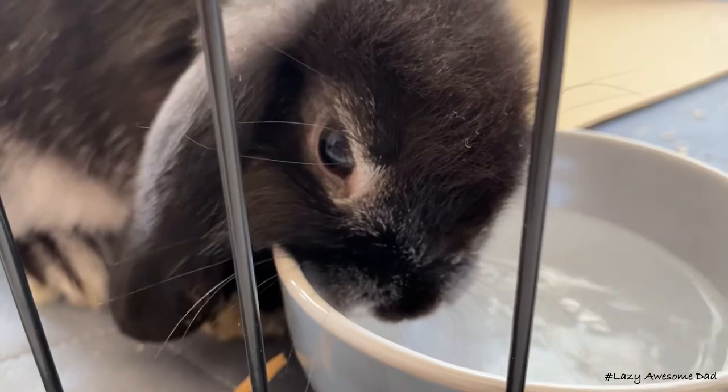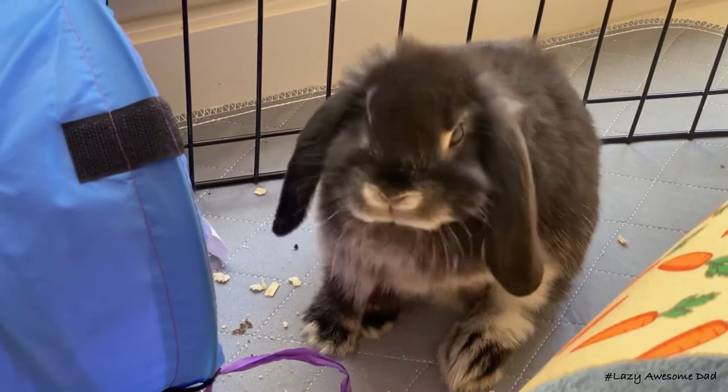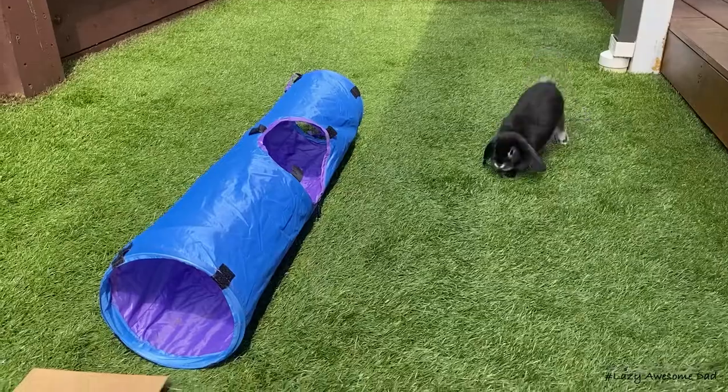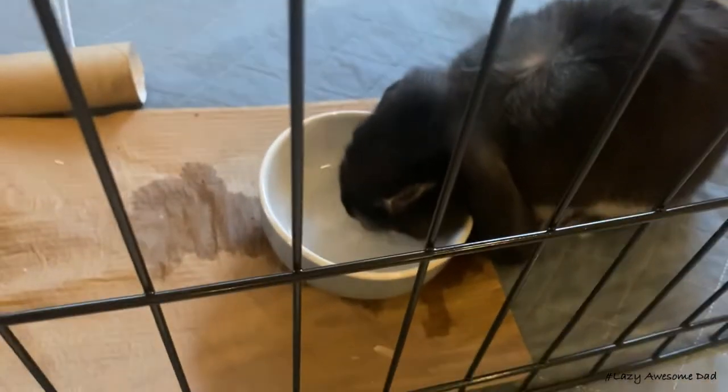We'll be posting updates on Boba as he grows. After cleaning up the backyard we let him out to play. I hope this video was enjoyable for you. Thank you for watching.